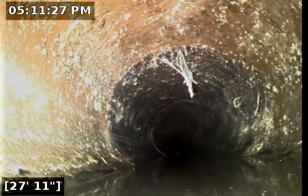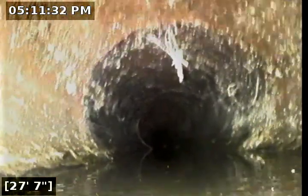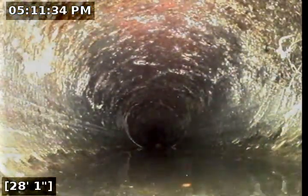Everything's looking clear here coming back into the house. Some debris and roots right there at 28-29 feet with some standing water.